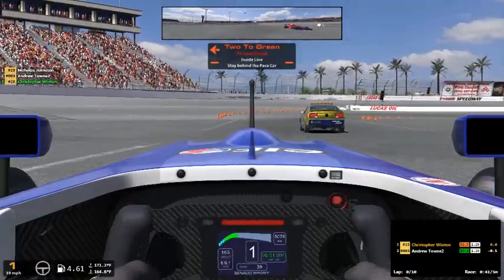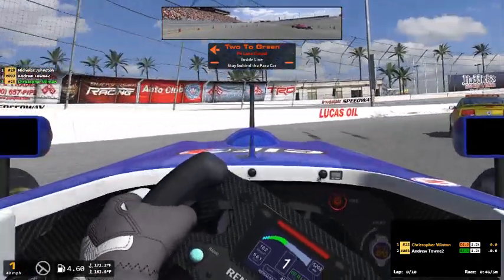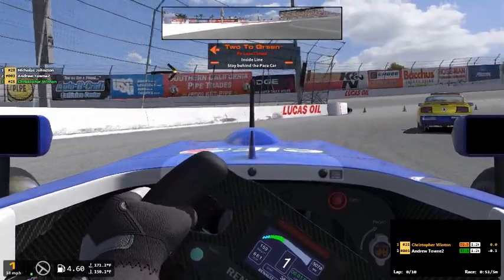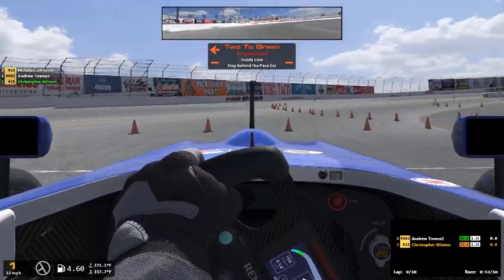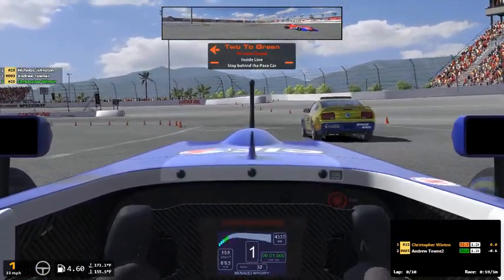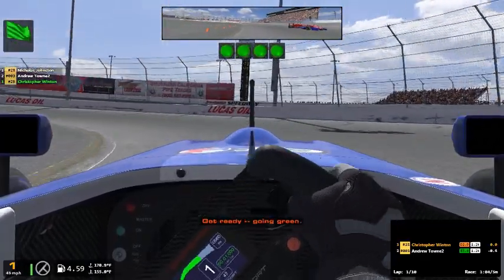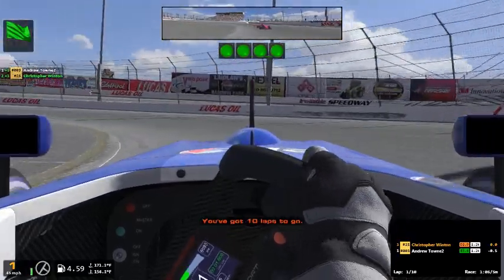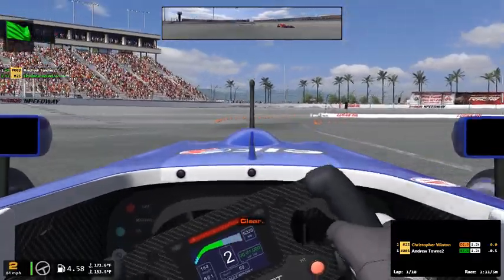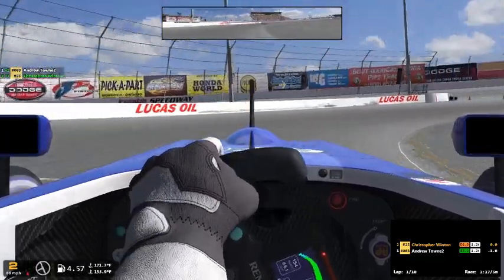Welcome y'all to another iRacing Week 13. This will be the first race we're going to do of Week 13, and it's FR 2.0 at the Irwindale Figure 8. It looks like out of the three people that registered, only two of us decided to show up.